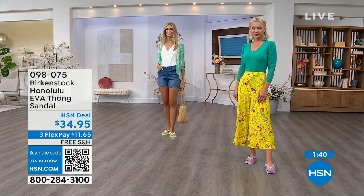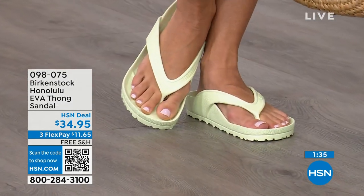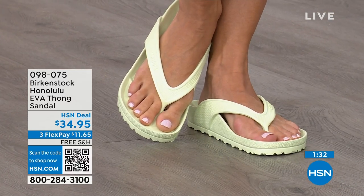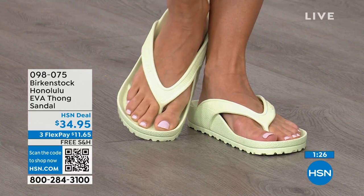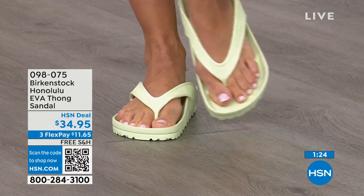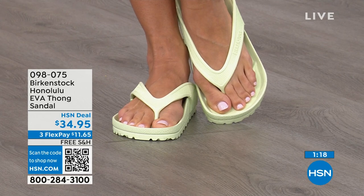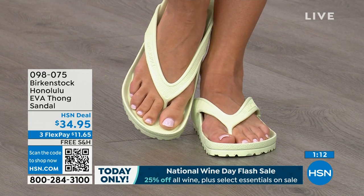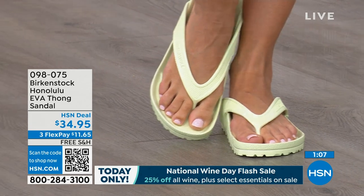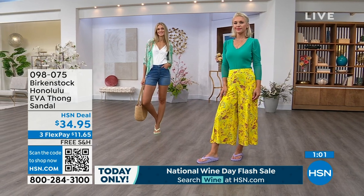If you like to garden, this is a great garden shoe — you can just hose it off. I keep it near the door; if I walk the dog and it's raining, I just slip it on. $34.95 — that's kind of unheard of for a real Birkenstock, not an imitator. People imitate the best, and there are a lot of imitators, but this is a true Birkenstock footbed and sandal in the Honolulu. I even love the idea of wearing these around the house — you don't want to be barefoot on hard floors. Shipping is free; flex pay is $11 and change.